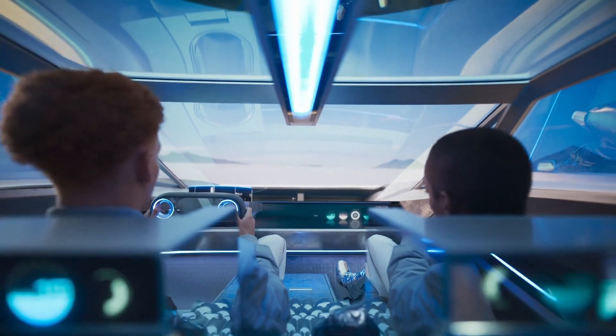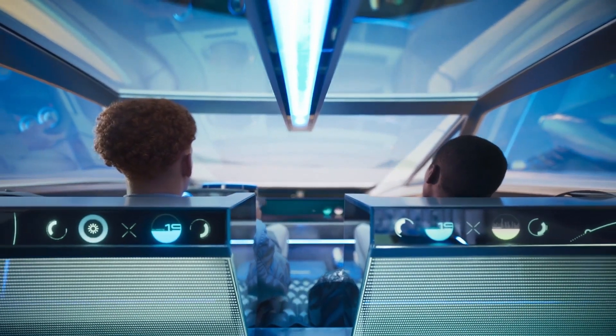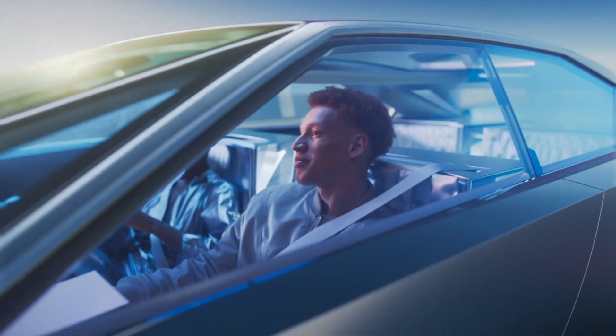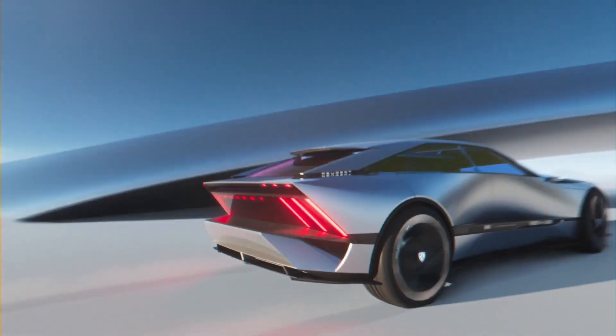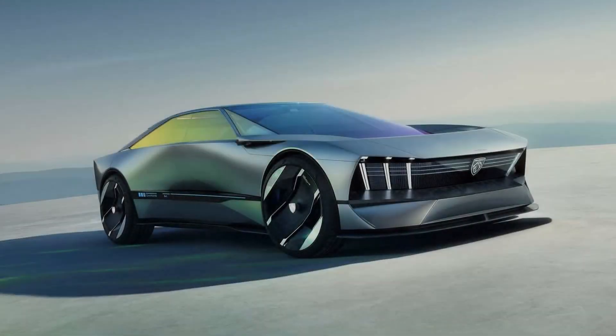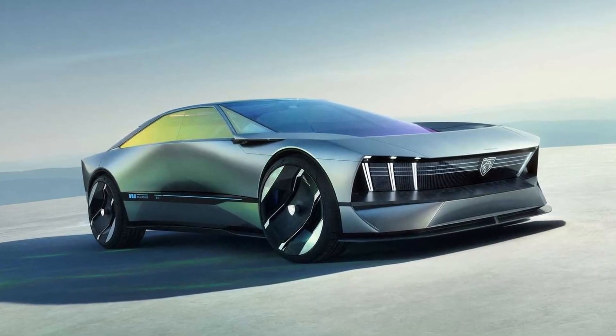The Inception Concept features a radical new design language for Peugeot, breaking away from the traditional styling cues of the brand. The front end is dominated by a large illuminated grille that incorporates the Peugeot lion logo. The headlights are sleek and narrow, and the overall impression is one of modernity and dynamism.